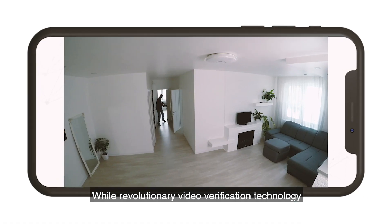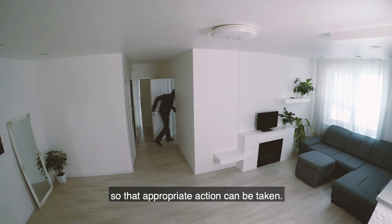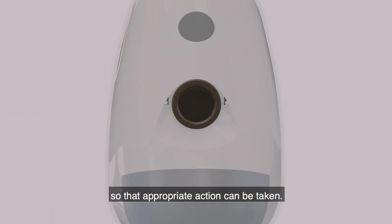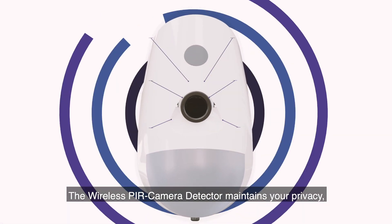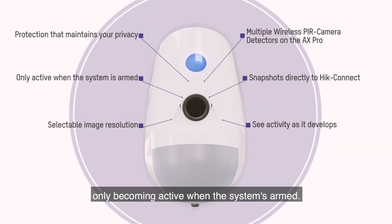Revolutionary video verification technology shows you exactly what's happening so that appropriate action can be taken. The wireless PIR camera detector maintains your privacy, only becoming active when the system is armed.